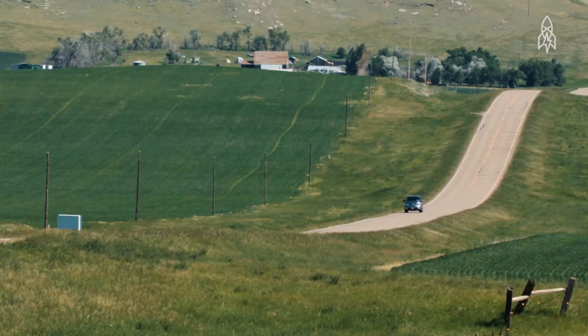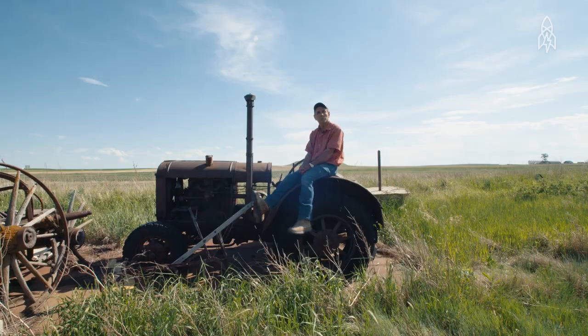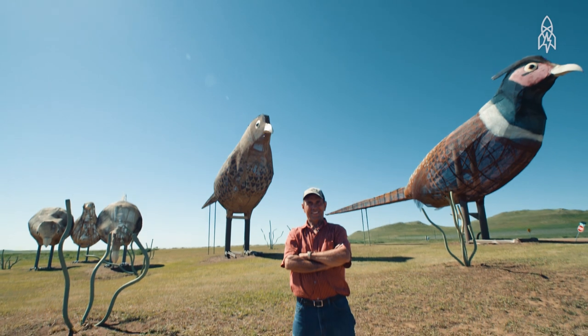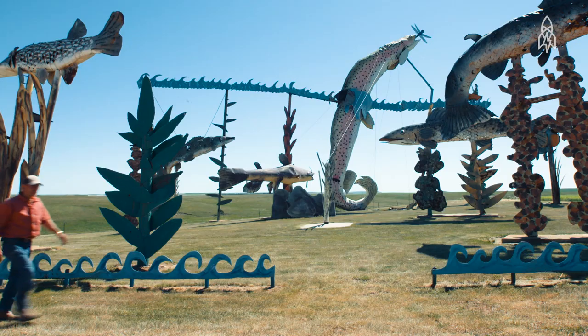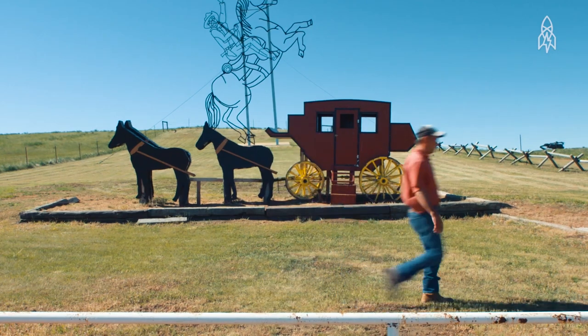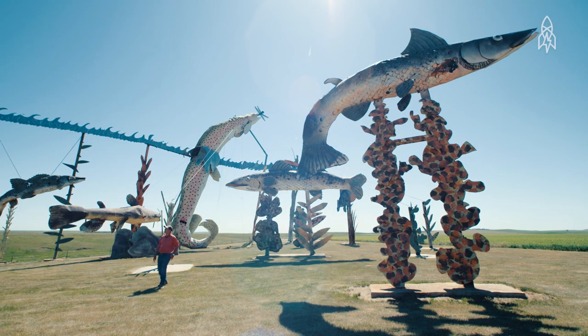Then it dawned on me — nobody's going to drive 30 miles for normal sculptures, but they might drive for the world's largest. I started the Enchanted Highway in 1989. I've been at it for 28 years, and it takes me roughly about four to five years to do one sculpture.